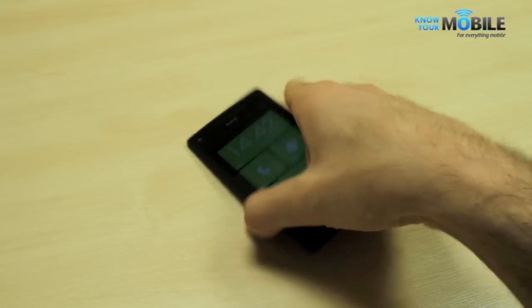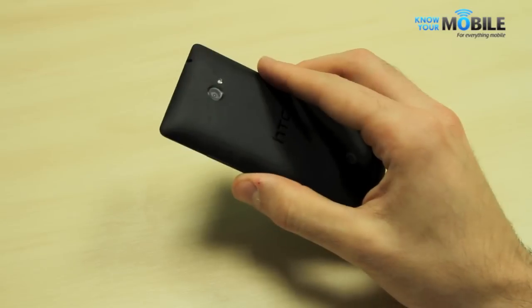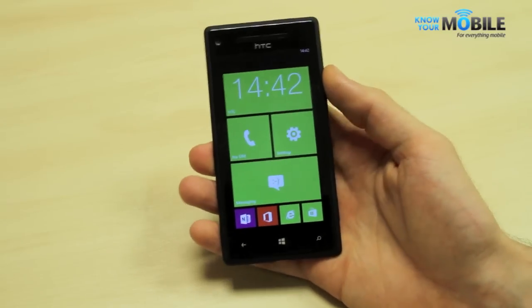Welcome to Know Your Mobile. I'm Basil. This is an HTC 8X. It's a beautiful little Windows phone — probably our favorite designed one. It's really small, light, and comfortable in the hand.